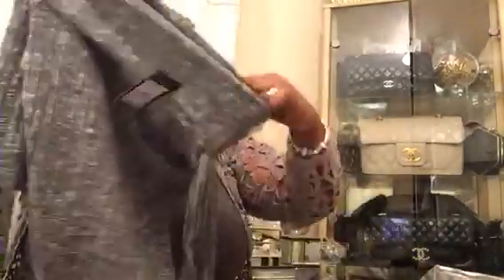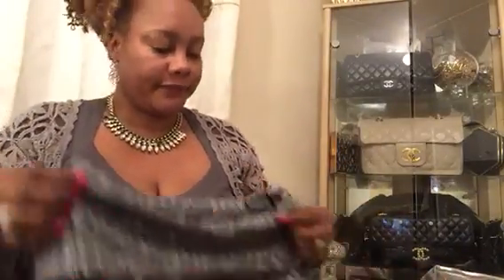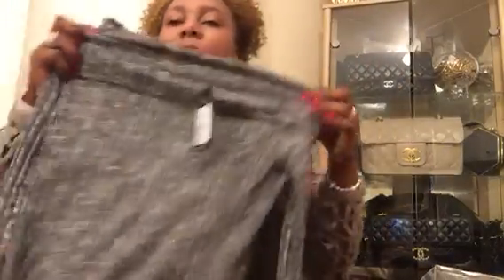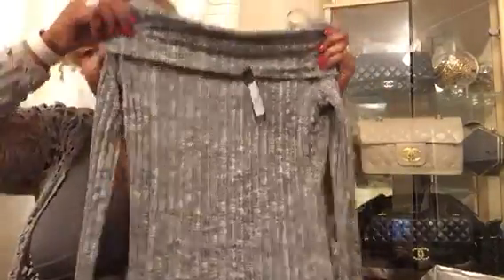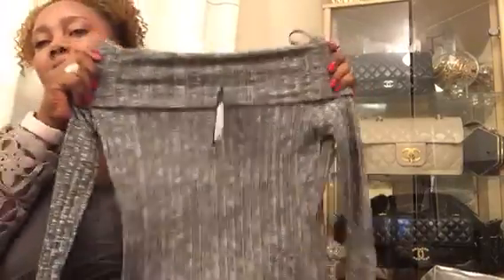Next, I got my daughter this off-the-shoulder jersey top — ideal for this cold weather. The original price was £15, it's by New Look, and I paid 20 pence for it. It's really really beautiful and I'm sure my daughter will like it because she does love off-the-shoulder items.